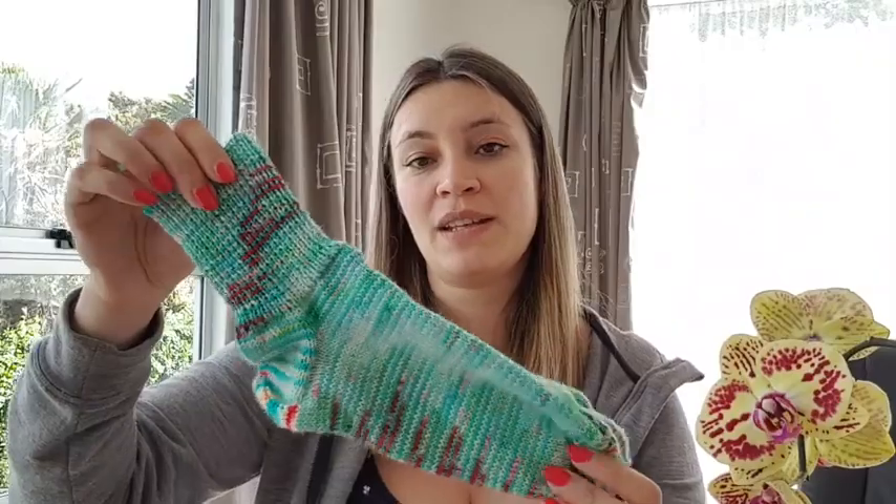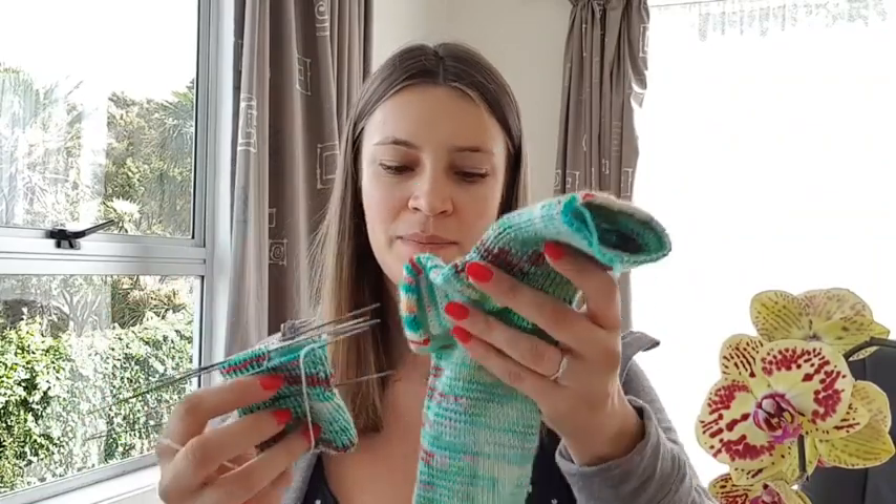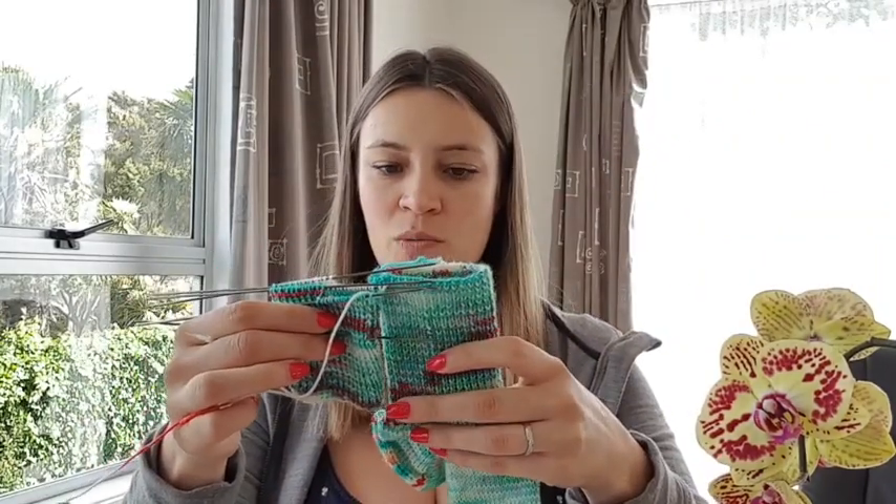It looked so beautiful on the skein, but I'm not very crazy about how it looks in the sock. That's why it is just a sock. At first I wanted to make a baby cardigan with it because I thought it would be fun colors, but when I started I just didn't want to see my baby in this kind of colors — it looks a bit crazy. One is done and another one is on the way, almost there.